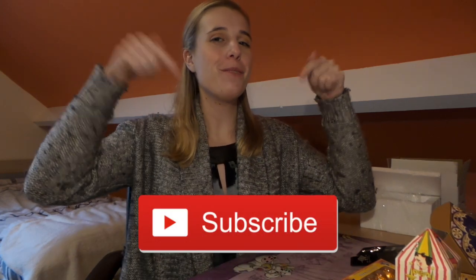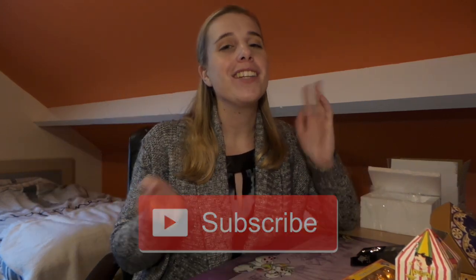Hi guys, welcome back to my channel. Today I'm going to be showing you all the fun stuff I got at the Harry Potter studios last September. It's the 21st of October today and you'll probably be seeing this around the beginning of November. I know I'm really late with this because I went to the studios on the 18th of September, but we're going to have fun. If you're new to my channel, my name is Angela and I make Harry Potter videos. Please click the subscribe button down below to stay up to date.